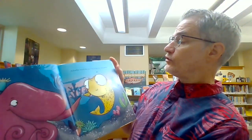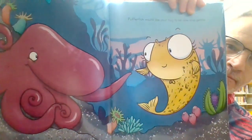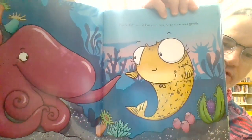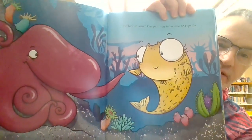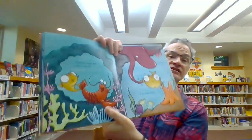Pufferfish would like your hug to be slow and gentle. Most people like their hugs slow and gentle. Sometimes we get squeezed too hard.